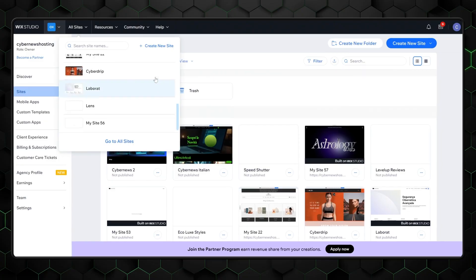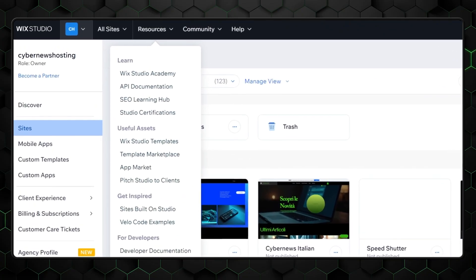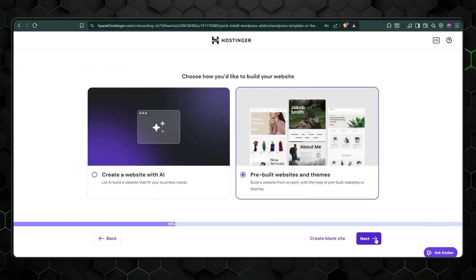Here's the thing that drives me crazy about most website builders. They claim to be beginner-friendly, but then throw you into an interface that looks like it was designed by engineers for engineers. I like you, Wix — I really do — but what the hell is all of this? Hostinger takes a different approach, and honestly, it's refreshing. When you start a new project, you're not bombarded with a million options.